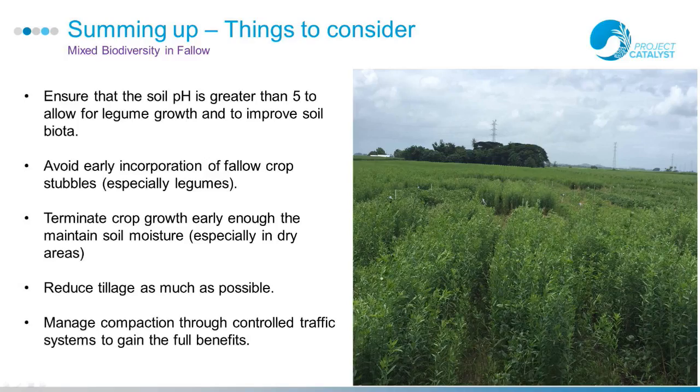Things to consider if you're planting a legume crop: in the Herbert we have low pHs, so ensure your soil pH is above 5 to allow legume growth. Avoid early incorporation of your fallow crop. Get the timing right — you don't want to use up all your soil moisture, especially in a dry area. Reduce your tillage as much as possible, and if you can manage compaction through controlled traffic systems you will gain the full benefits of this fallow system.